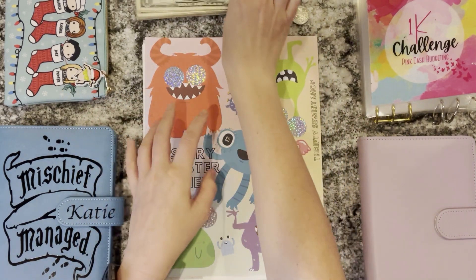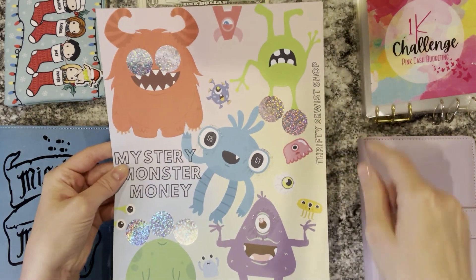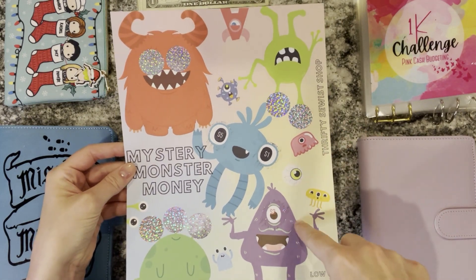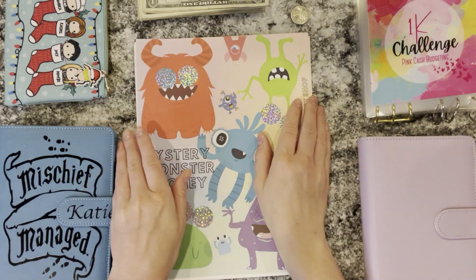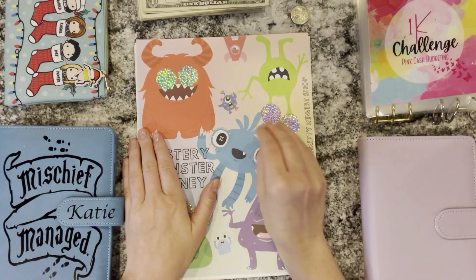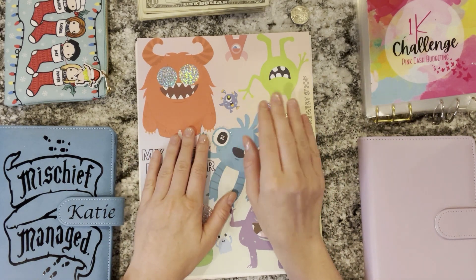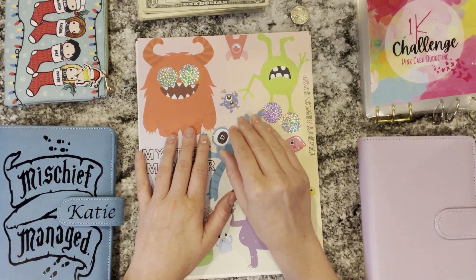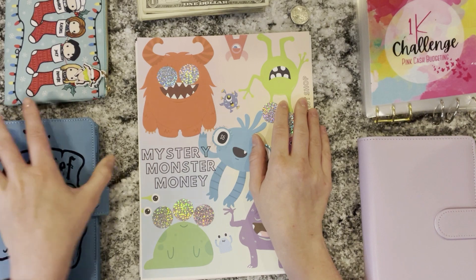I also wanted to note that this monster savings challenge is from the Thrifty Sewist. I was doing this in our low priority savings challenges to save for school for my kids, but I now moved school savings to high priority. This year I kind of had to stress a little bit to get enough money to pay for school, and I don't want to do that next year. So I'm going to go ahead and move school to high priority so I can start saving more money for it.